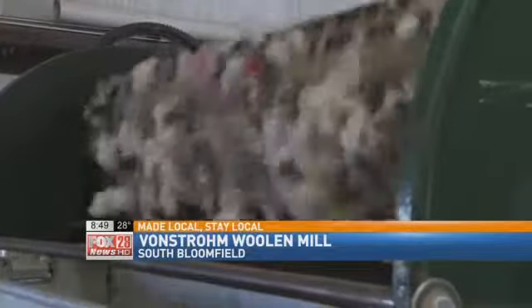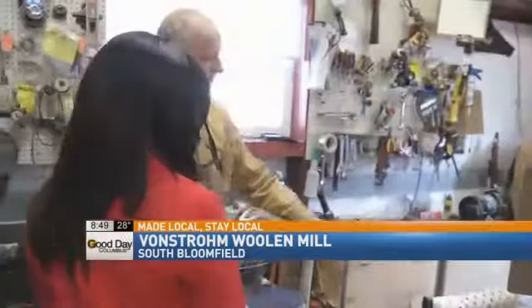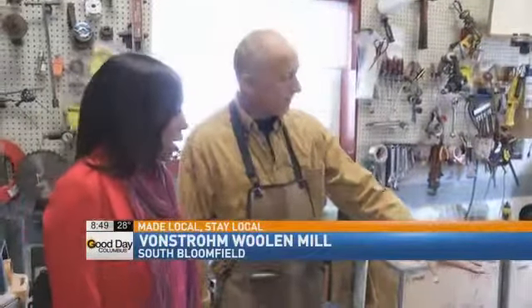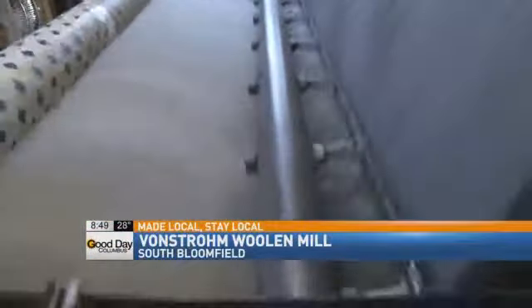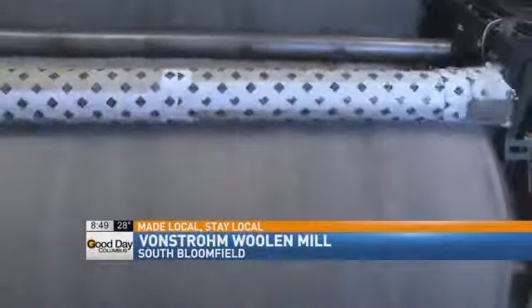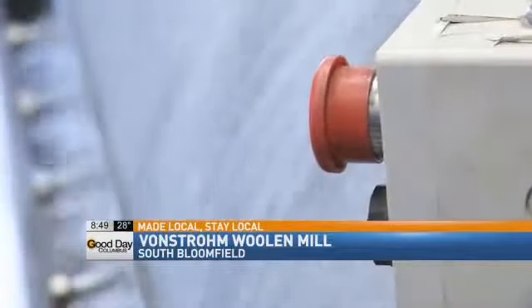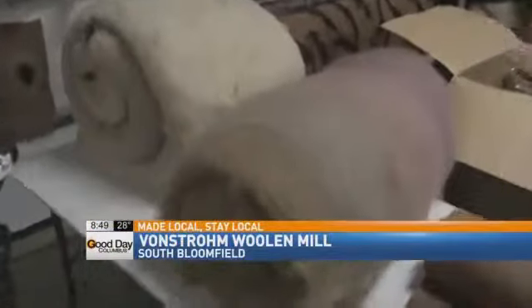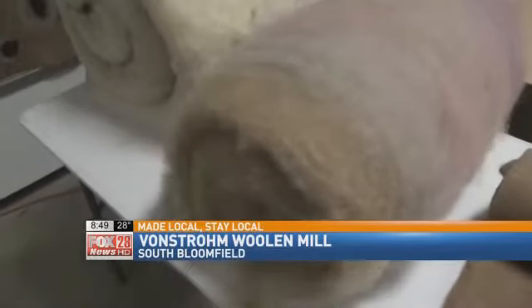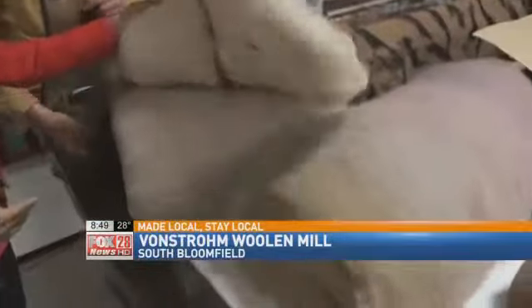And then when we get down here to the end, we actually have this big web, and the web is being pulled off onto the drum. We roll it up until we get the insulation thickness the customer wants, and we end up with these — two finished bats. You unroll it, stick it right between the joists in the wall, your attic, or ceiling, roll it out and you're done.